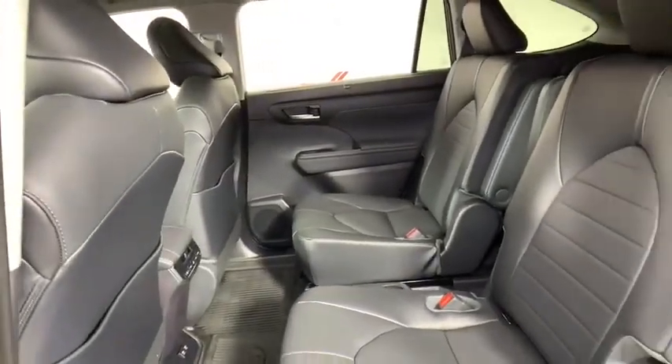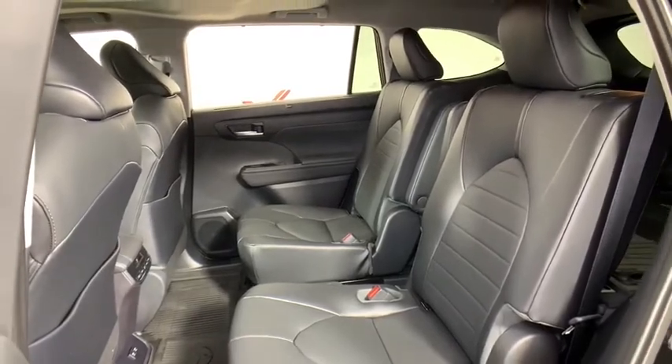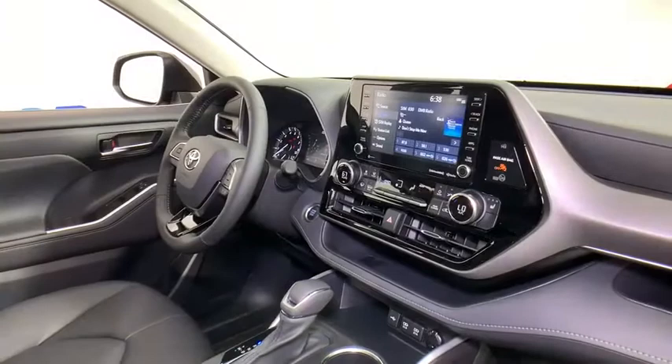Rear window defroster, trip computer, electronic stability control, fog lights, power windows, security system, power moonroof, brake assist, panic alarm.